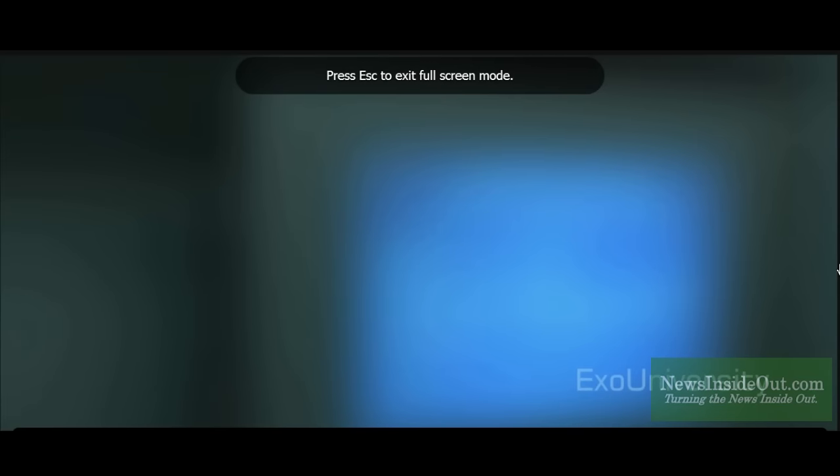Once we've paid, the title loads here and we just click on play. We can select our screen size and we're good to go.